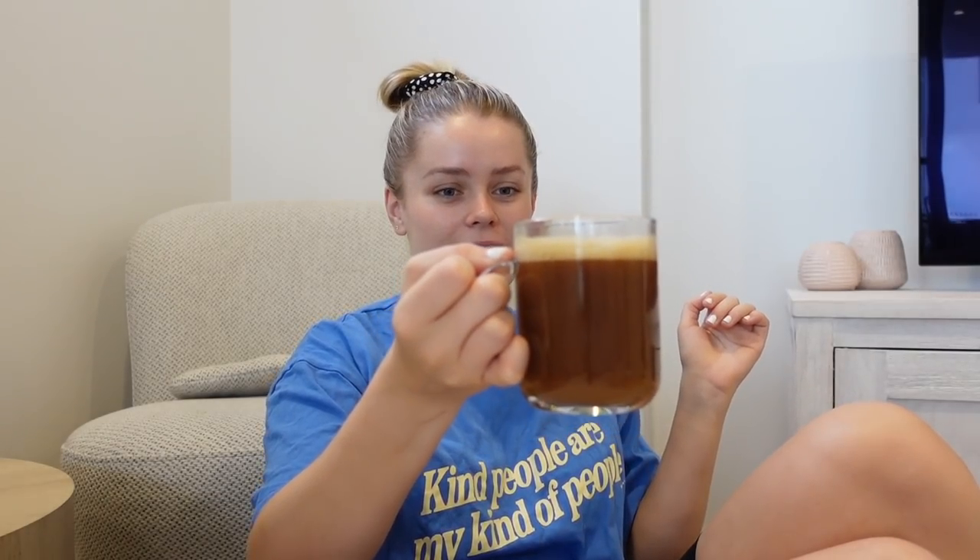I actually recently got a new office chair and that's making me really want to work in there now. I'll show you guys in a little bit. So I'm trying out a new coffee today.